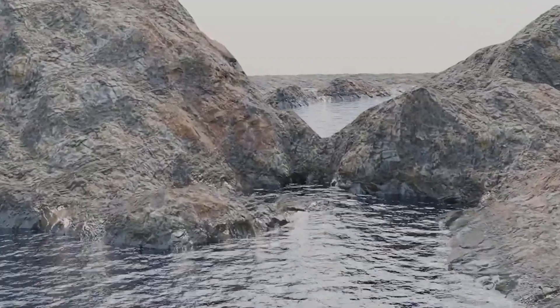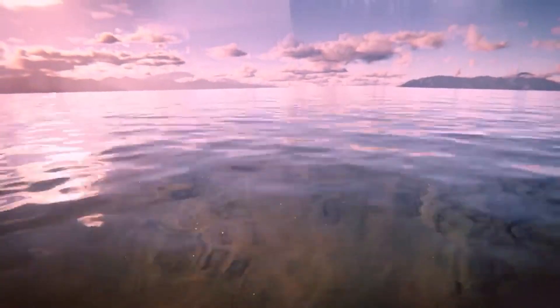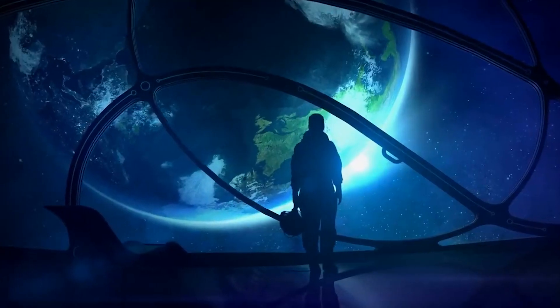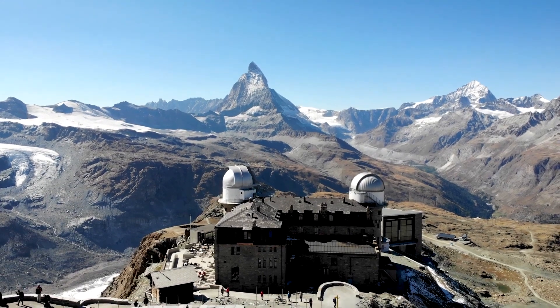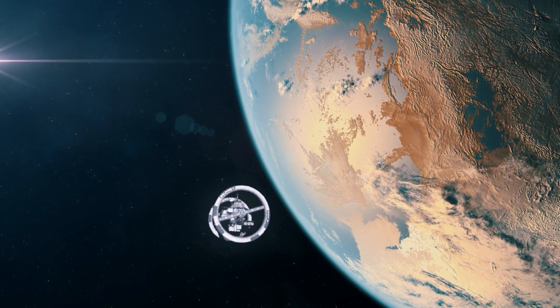Life needs water, which is why a planet must have a verified water source to be considered habitable. Of course, the water present on that planet has to be at the right amount — not too much and not too little. Scientists usually detect the presence of water using various methods including spectroscopy, transit observations, reflection or scattering of light, infrared observations, and spacecraft probes and rovers.